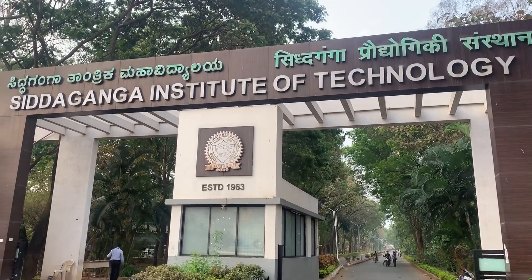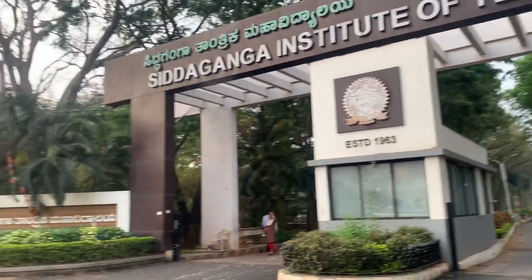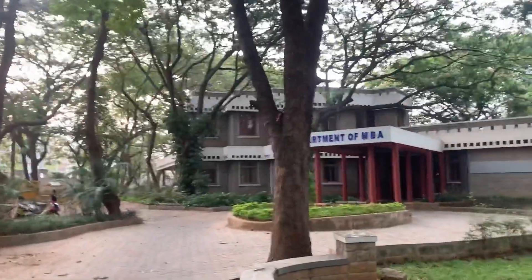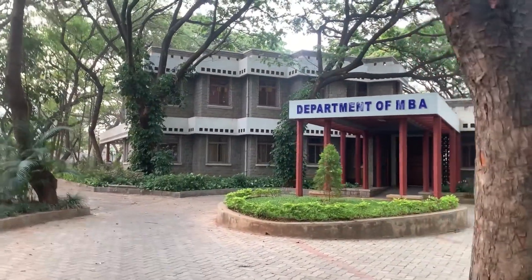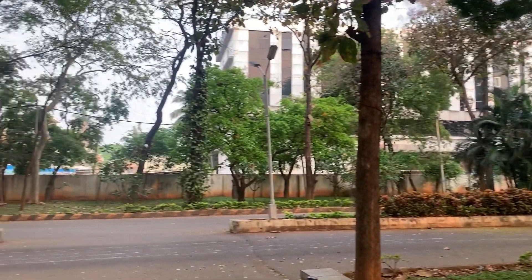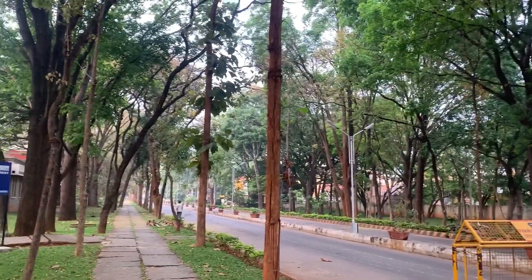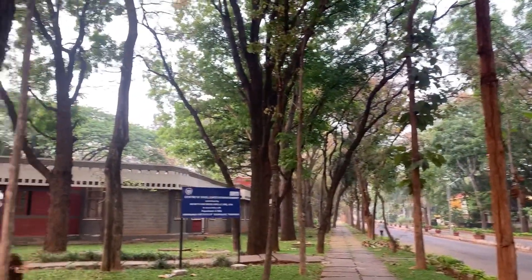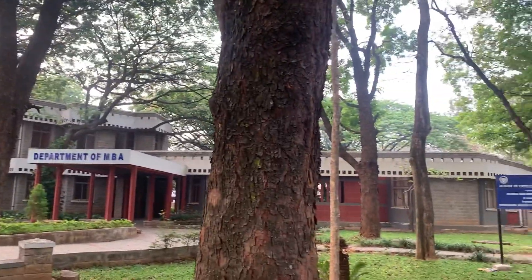Let's go and explore the other buildings and departments. What you're seeing is the Department of MBA — this is the MBA block. SIT is around 65 acres, so I'm not going by walk, I'm taking my bike. SIT has got around 101 ranking in NIRF and is in the list of top 10 engineering colleges in Karnataka.